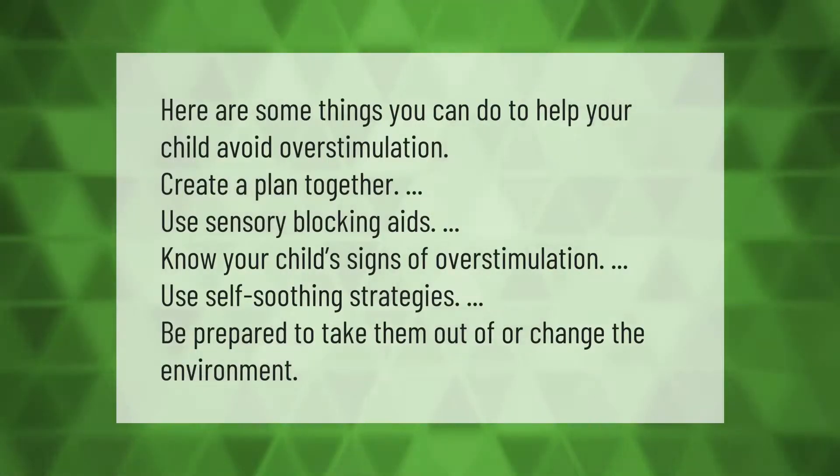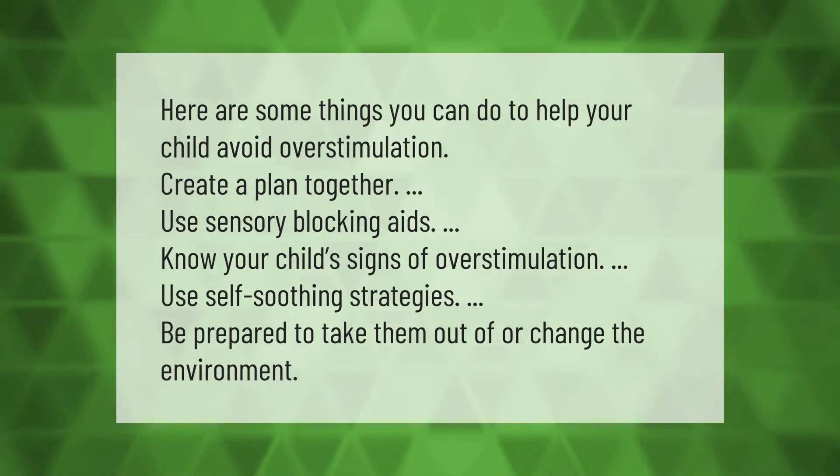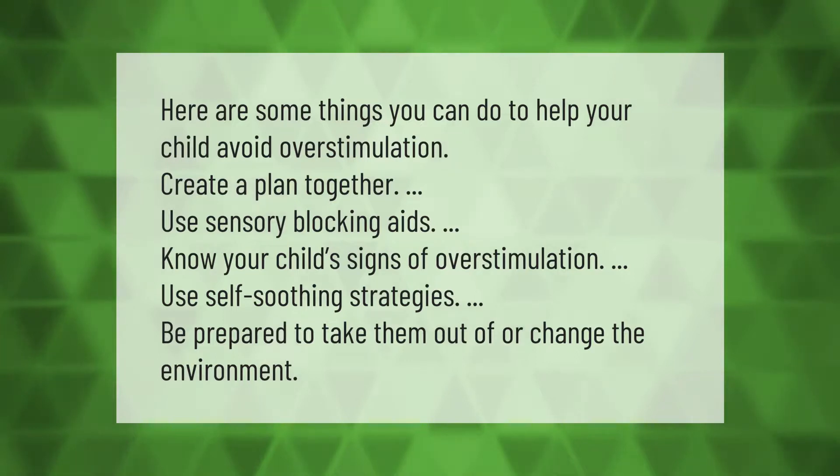Here are some things you can do to help your child avoid overstimulation: create a plan together, use sensory blocking aids, know your child's signs of overstimulation, use self-soothing strategies, and be prepared to take them out of or change the environment.